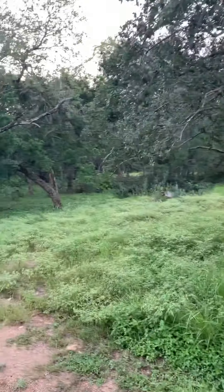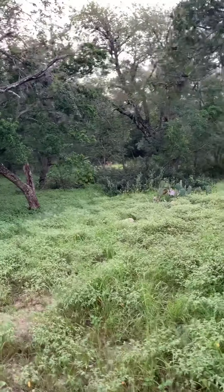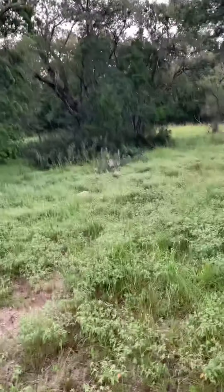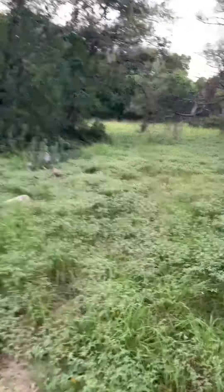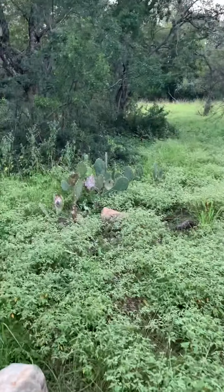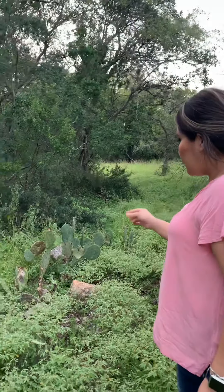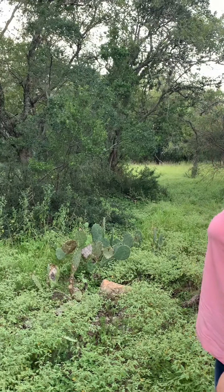Some cottontail rabbits, deer — they're over there trying to walk away. And then we also have the prickly pear cactuses. Come on, if we can find them. They have some little prickly pears growing and the trees.